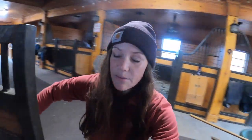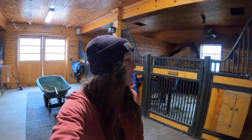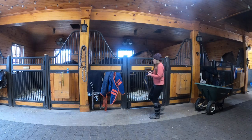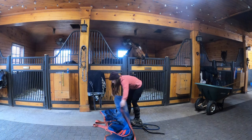I also try to utilize this time that they're eating to get them dressed to go out if they're on overnight turnout, like Richie. Okay, pretty much everyone is done eating, so I'm going to start turning out now — also refolding blankets, me and my dog today.